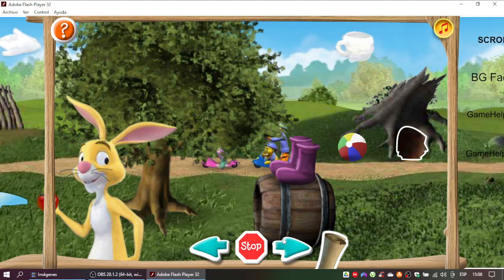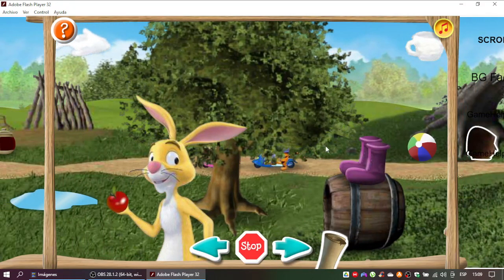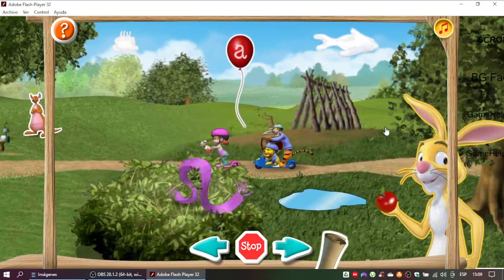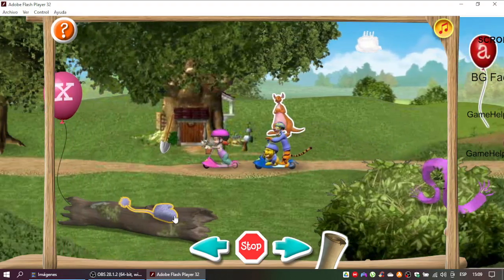Not quite. Let's read the clue again. Good try! Let's read the clue again and see if there's a better match. Yes!